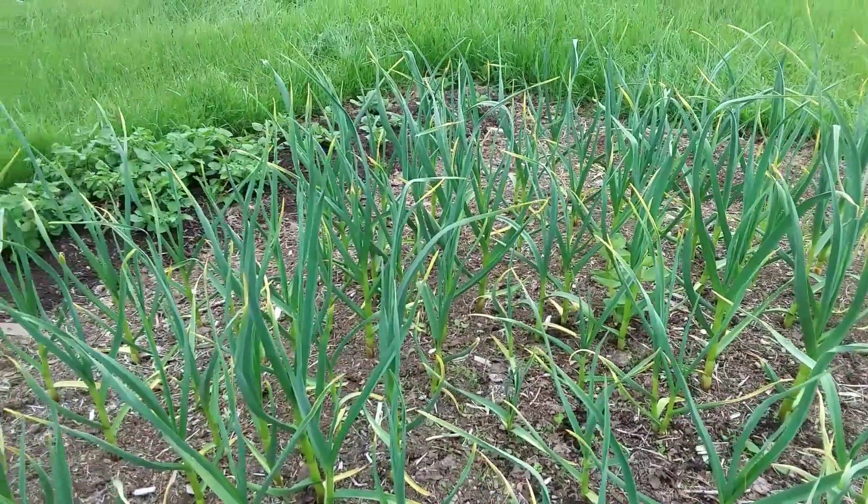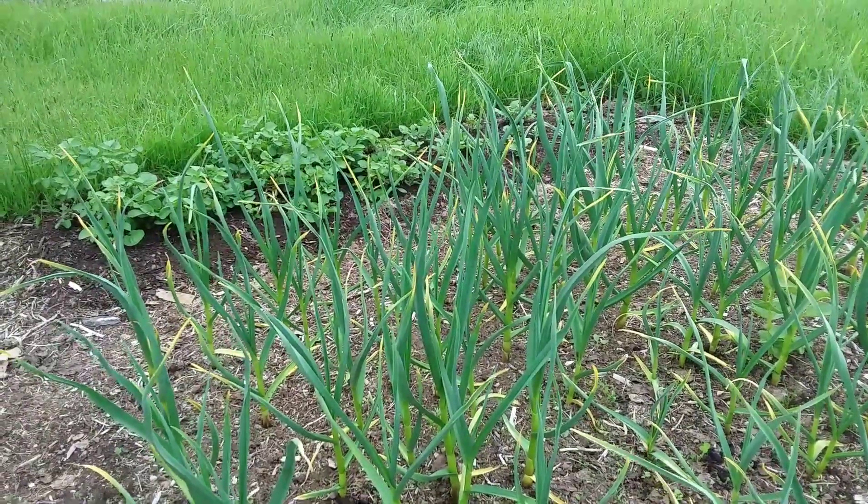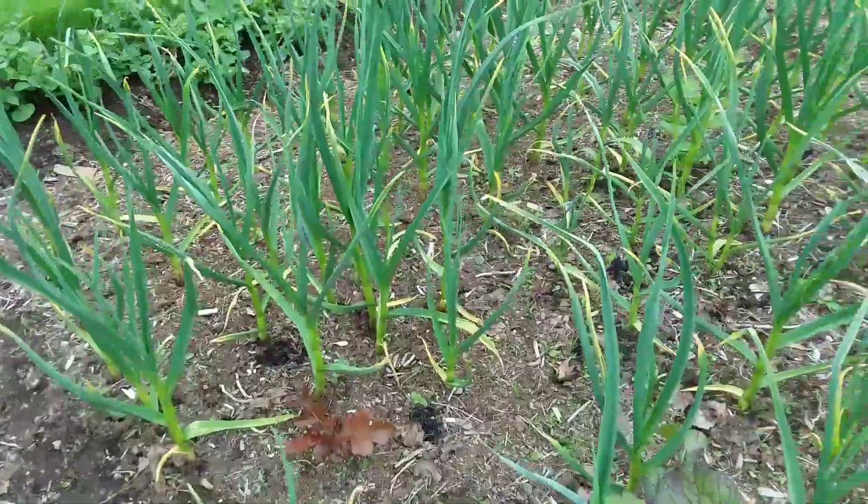They're starting to lose the chlorophyll at the top — there's a name for that which I don't know, chlorophyllitis or something. But they're doing okay.